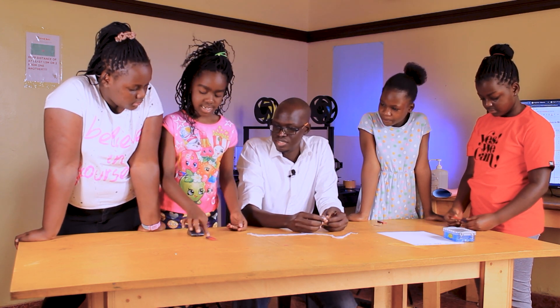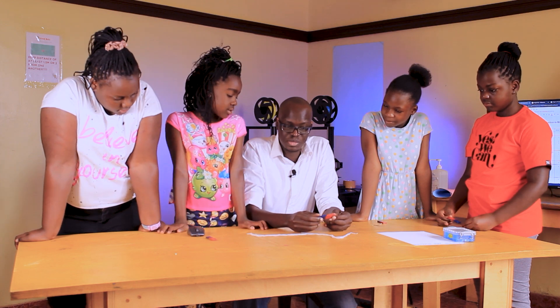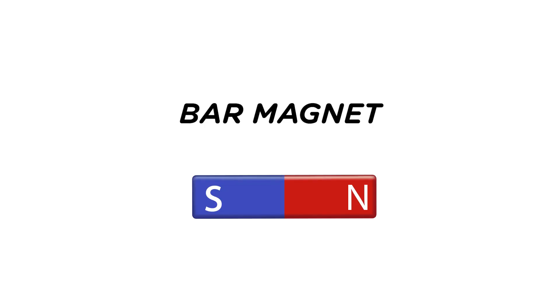So most magnets typically don't have these colors. The bar magnets are designed like this for studying and education, so it shows you where the north and the south is. I don't see east. There is no east. But we shall find where east is later in the experiment.